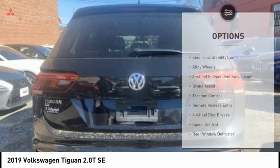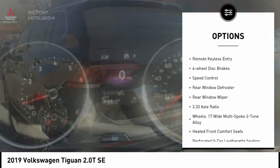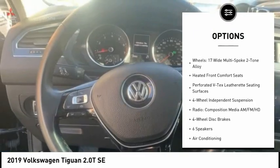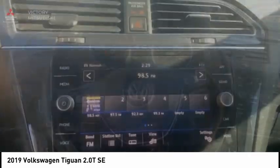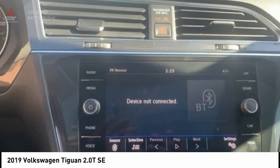Here are some of this vehicle's great options: electronic stability control, alloy wheels, four-wheel independent suspension, brake assist, traction control, remote keyless entry, four-wheel disc brakes, speed control, rear window defroster, and rear window wiper.